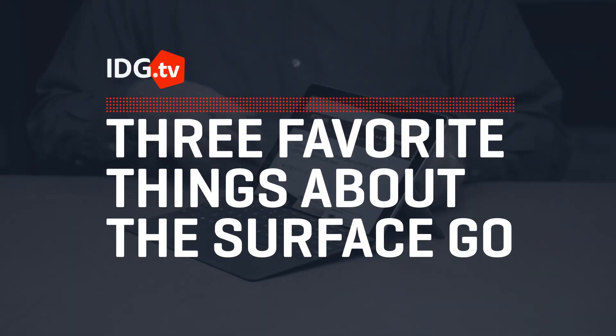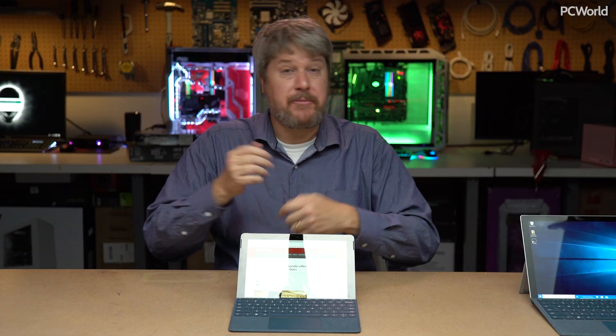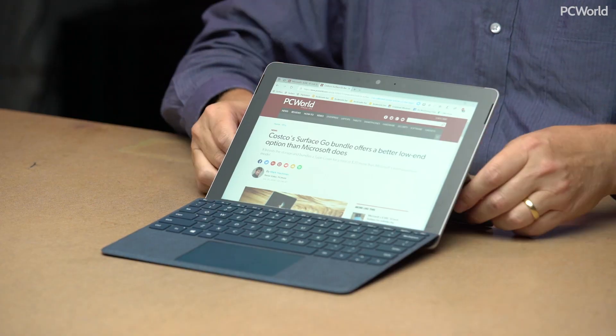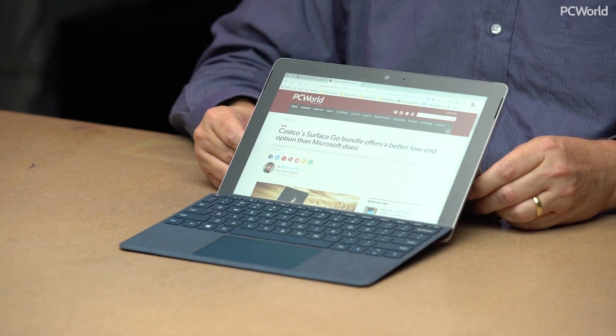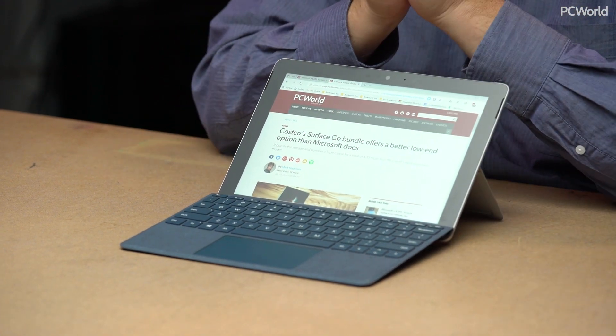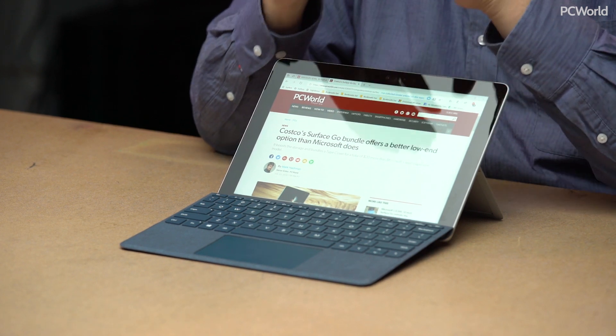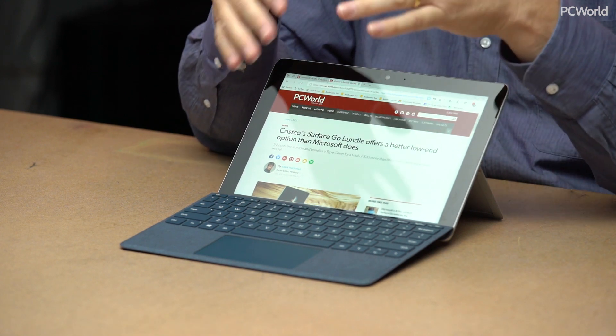Microsoft's shipping its smaller, cheaper Surface Go tablet today. Here are the three best things about it. It's hard to believe that Microsoft's on its ninth generation of Surface tablets, and historically they've gone bigger, better, faster. This time around they've aimed for something a little bit more mainstream. This is the Surface Go, a 10-inch tablet, and the three things I like most about it may not seem especially revelatory, only because Microsoft's really changed its basic approach here.